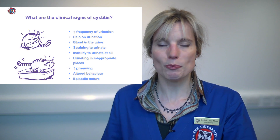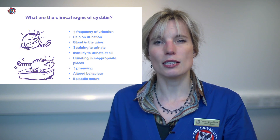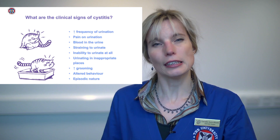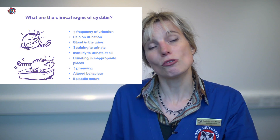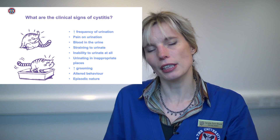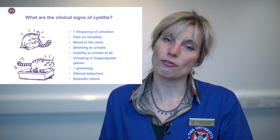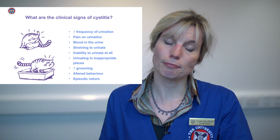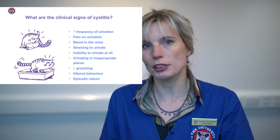They can over-groom themselves, particularly their tummy and between their hind legs, because their bladder is sore — it's the best way for a cat to try to give their tummy a rub. They may become rather grumpy and show behavioural changes, such as hiding or being more aggressive with their fellow housemates. And it tends to be episodic — it tends to wax and wane as things change in the house.